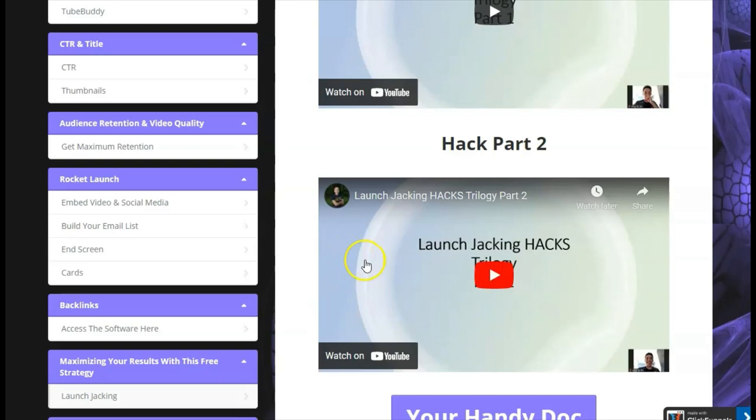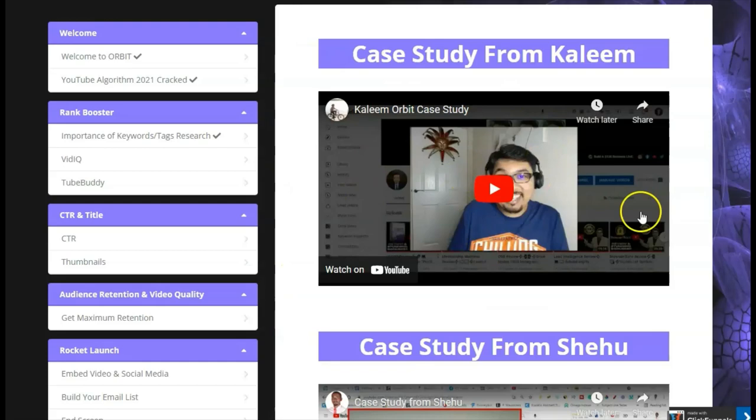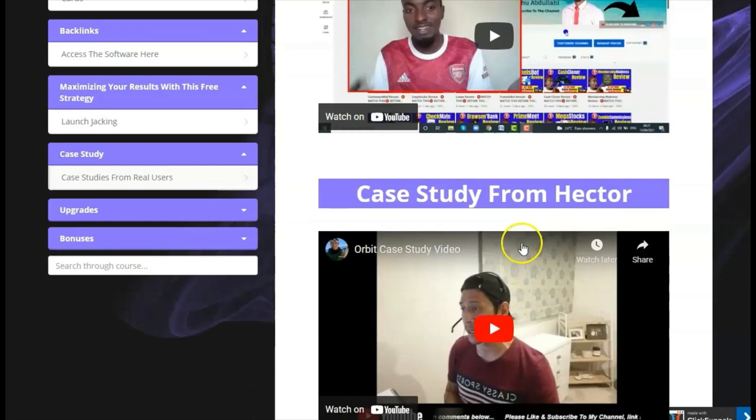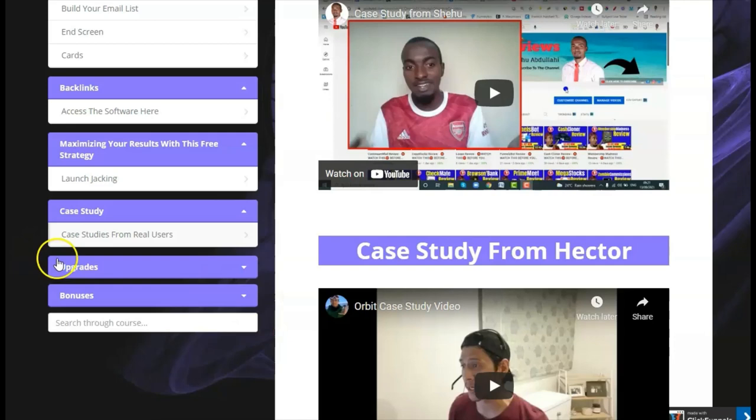The case study section gives you real users' results showing how they have ranked their videos. There's Kaleem, and Hector, who have all been able to rank, and there are actual case studies showing they used this product and it increased their views and improved their YouTube channel.